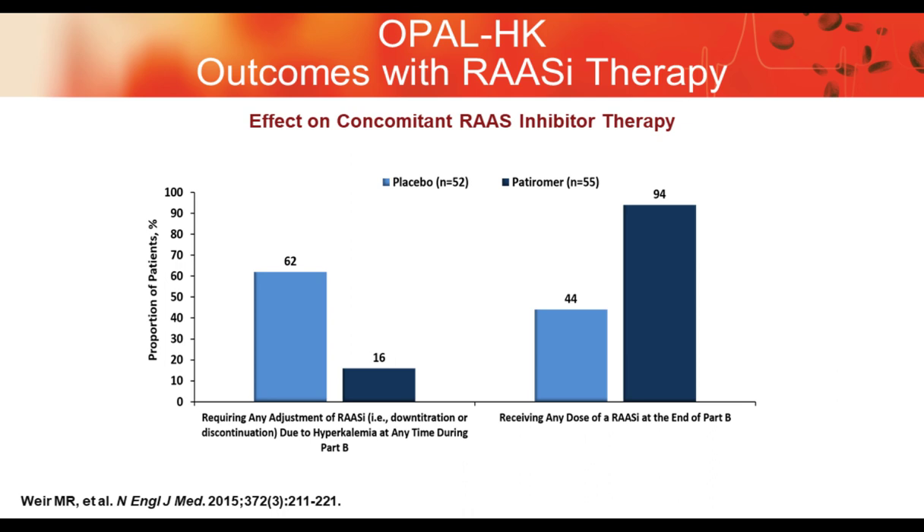In terms of concomitant therapy in Opal, 62% of placebo patients had hyperkalemia compared to 60% on the drug. The vast majority of patients on patiromer were able to maintain their therapy with RAS inhibitors, whereas less than half were able to do so on placebo. This goes back to the important concept that patients need to maintain these therapies to treat other diseases — patiromer allows the freedom to use RAS inhibitors for diabetic nephropathy, heart failure, and similar conditions.